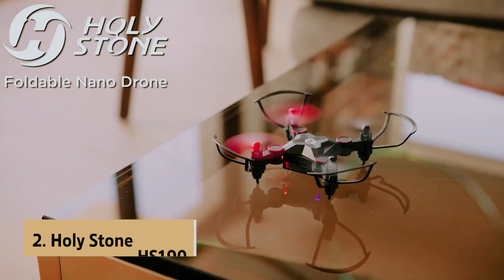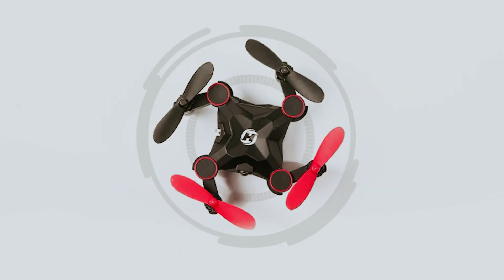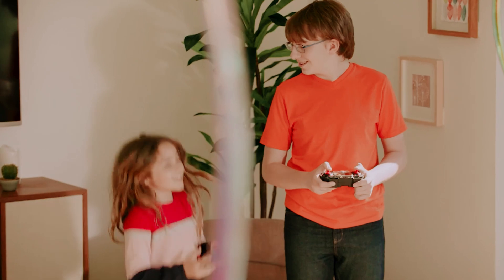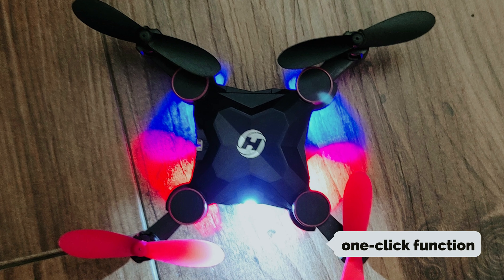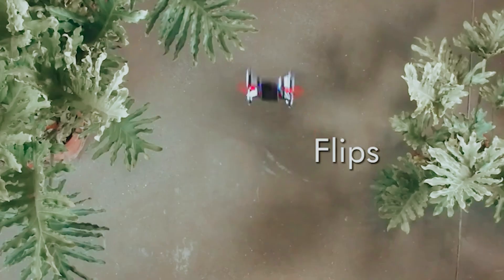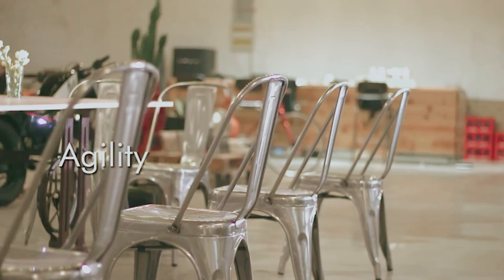At number two on our list is the Holystone HS 190. This mini marvel is perfect for kids and beginners alike. From one-click takeoff and landing to 3D flips, the HS 190 ensures everyone has an absolute blast. The one-click function simplifies those nerve-wracking moments, and kids will find it a joy to use. Altitude hold keeps the device stable at a fixed height, and under headless mode it flies relative to where you face, making navigation a breeze.